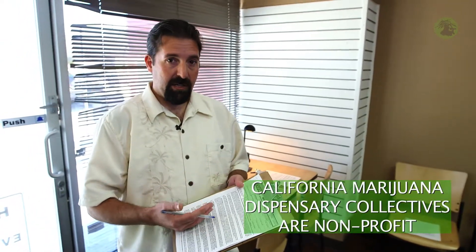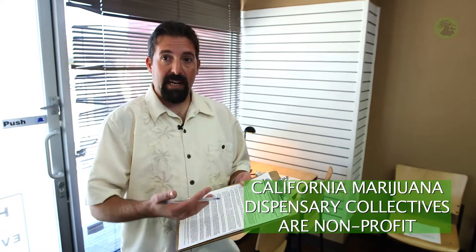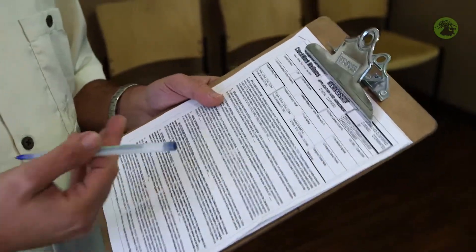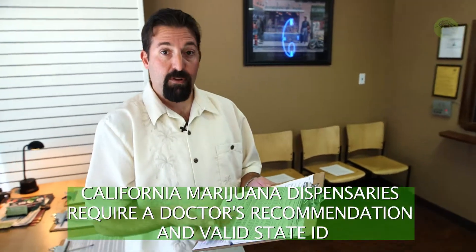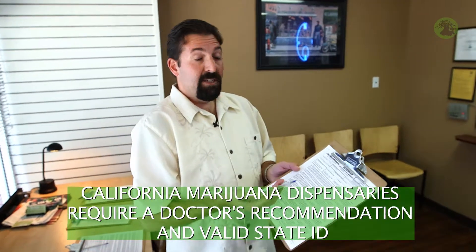What this is, is a membership agreement. In California, we are all collectives or nonprofit associations. What that means is we have to sign up, give them our name and doctor's information and any information that's pertinent to the group. When we come into a collective in the State of California, we always have to give our doctor's recommendation as well as our California ID. In addition to that, we have to fill out a membership application and agreement.